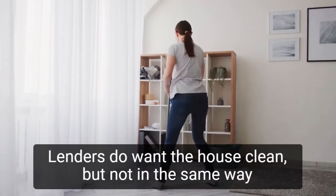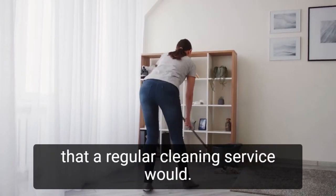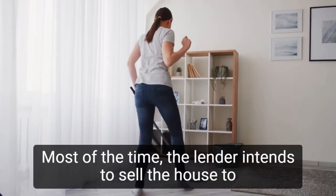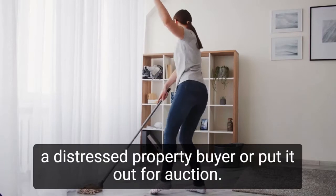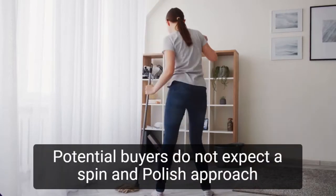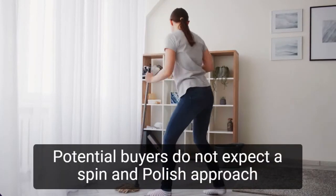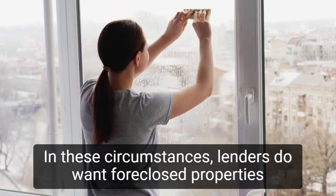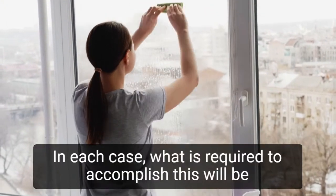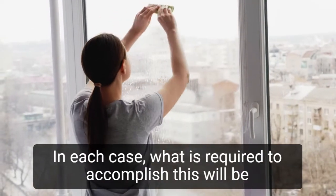Lenders do want the house clean, but not in the same way that a regular cleaning service would. Most of the time, the lender intends to sell the house to a distressed property buyer or put it out for auction. Potential buyers do not expect a spit-and-polish approach to house cleaning in these circumstances. Lenders do want foreclosed properties to be resold, and in each case, what is required to accomplish this will be different.